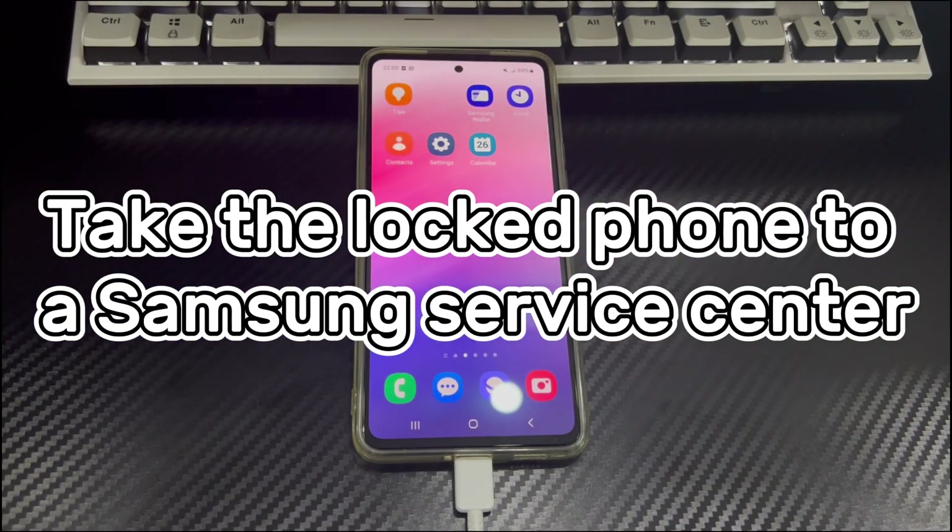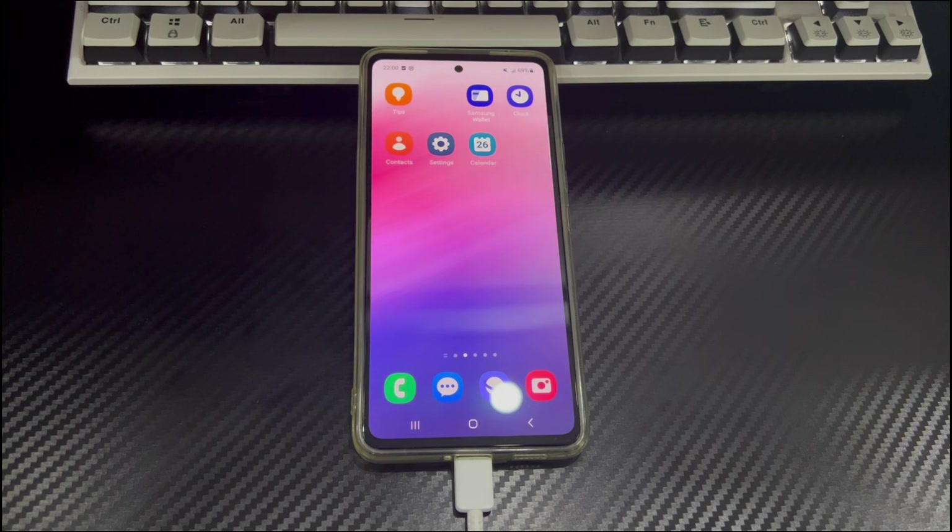Method 6: Take the locked phone to a Samsung service center. If none of the above methods work, try them a few more times following the steps carefully. If it still doesn't work, we recommend taking your phone to a Samsung service center and letting Samsung staff help you fix the issue and answer your questions.